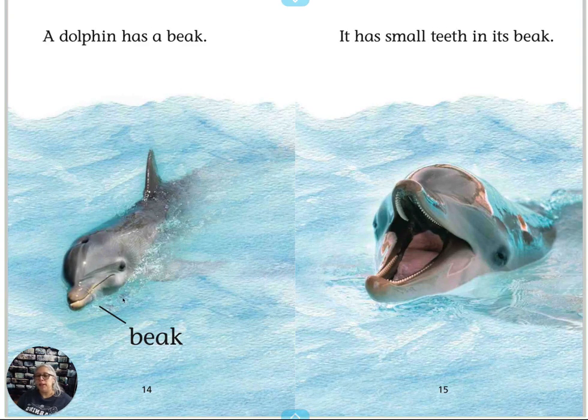A dolphin has a beak — that's a dolphin's beak right there. It has small teeth in its beak. Wow, there's a lot. I can't even count them, there's so many. They're sharp, too.